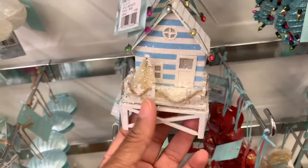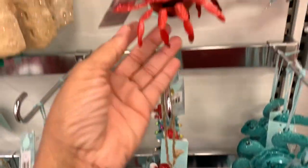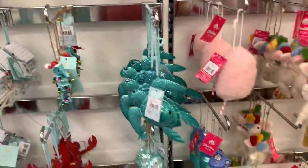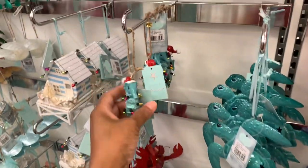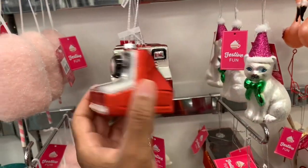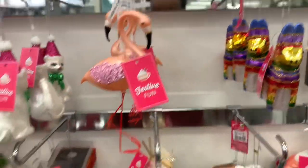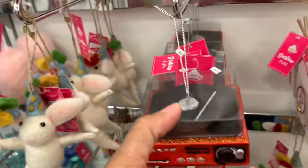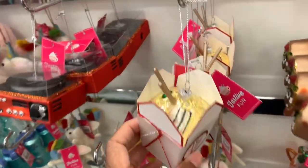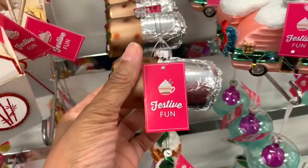They have the little beach house, a crab in red, all of the little sea items for $9.99. They have the camera for $9.99, the little kitty — and look at this: a record player ornament! They have the sushi and a variety of other fun ornaments.